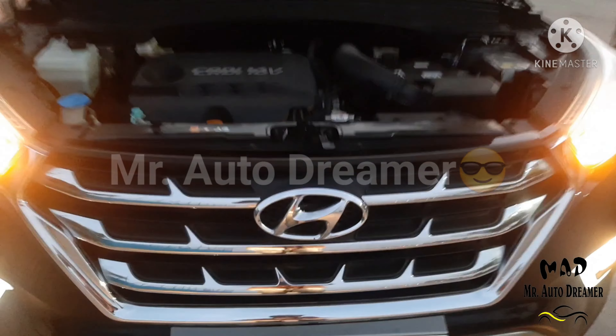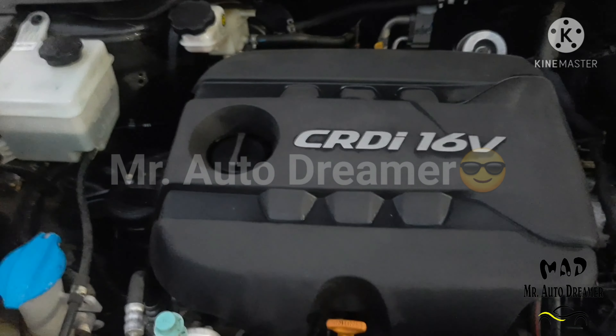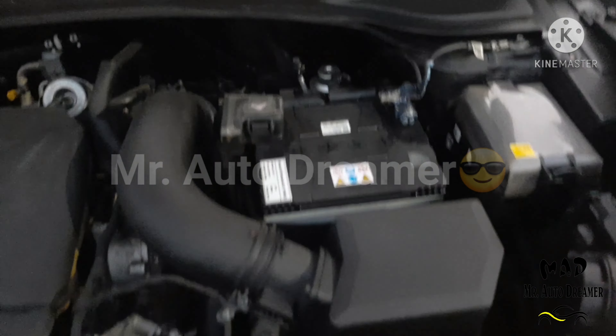This is a 1600cc 4-cylinder inline 4-valve DOHC dual VTVT engine producing 122 BHP power and 151 Nm of torque. It delivers 15.29 km/l average with a 55-litre fuel tank.